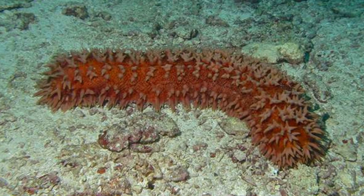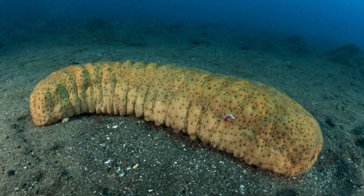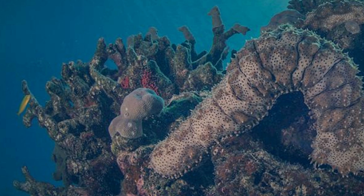They also have a particular set of defense mechanisms that, despite their small size, are extremely effective in protecting them from predators. When confronted with a threat, certain sea cucumbers evacuate their internal organs, which are then quickly replaced once the threat has passed.